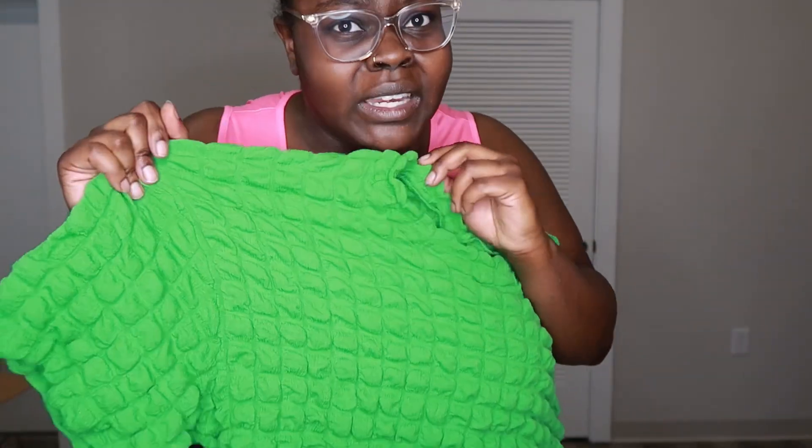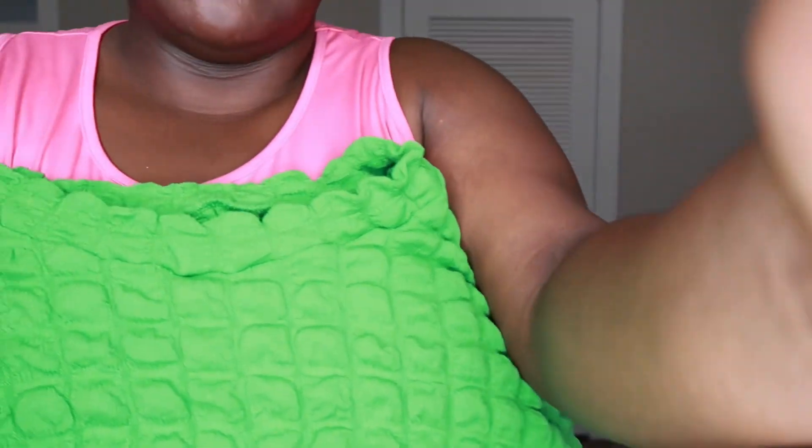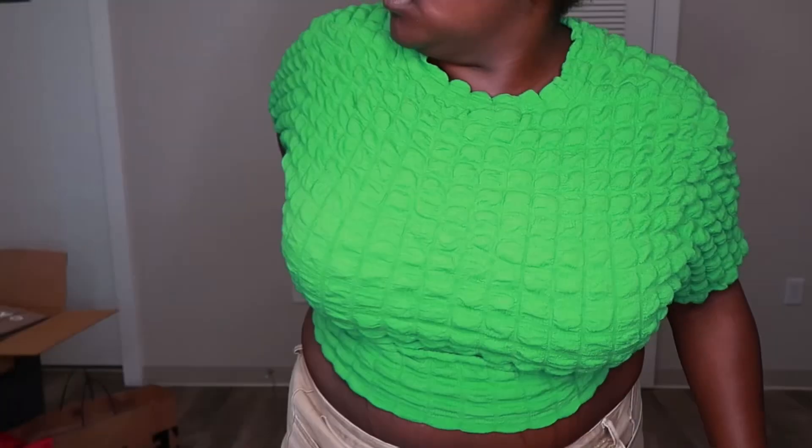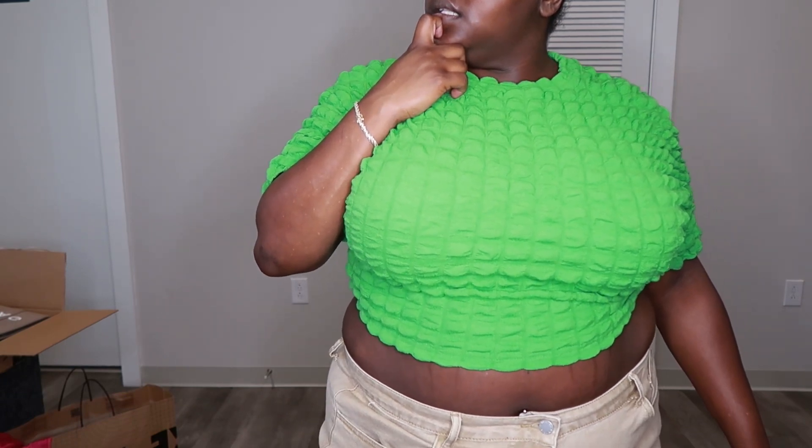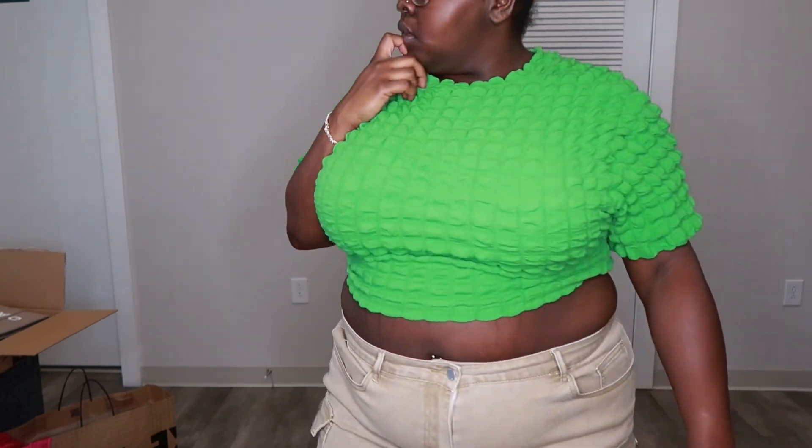Here is this shirt — I don't know if I like it just taking it out of the package. It looks a little funny, but I'm going to try it on. Okay, this is the shirt, and I don't like it. I don't like that. Do I have it on the right way? Yeah — I do not like this y'all. This is ugly. So this will be going back, because this does not look how it looked on the model. The model looked way better.